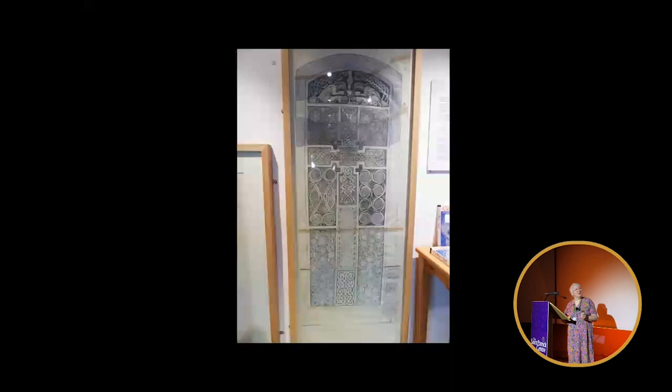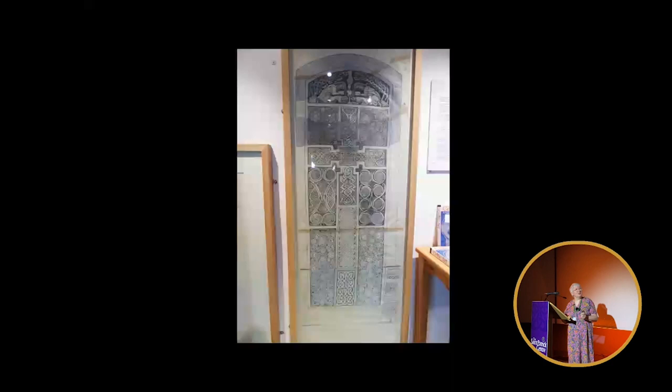Most of this project came about because of this person, Wendy — Wendy Sanders — and the boundless enthusiasm that she had, and her ability to coax money out of bodies like the Heritage Lottery Fund. She came to me because I'd worked with her in the past on other projects, and so when she managed to find this money, she came straight to me to do it.